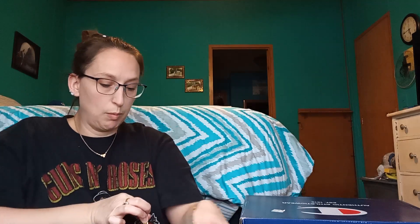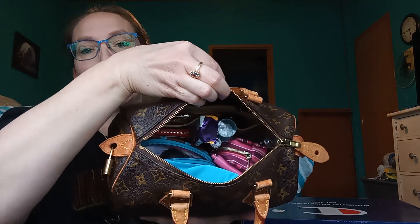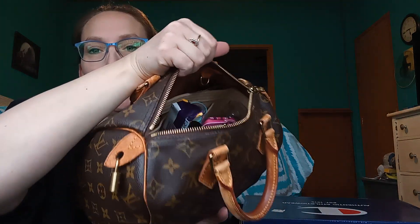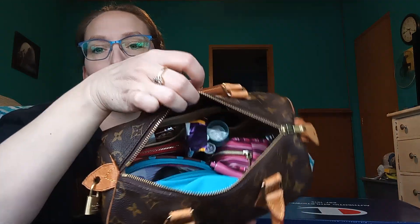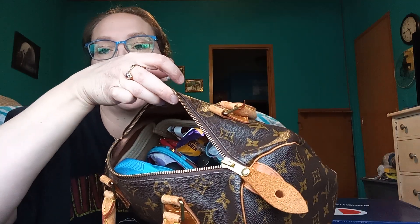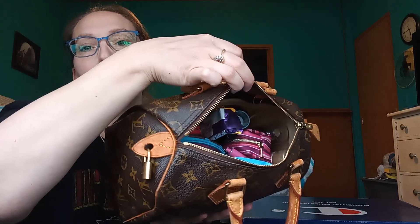Let me unzip it — I've been using the metal piece of the zipper to open and close because I don't want to pull on the leather. Oh my god, yeah, so full — so much stuff in here! You can see the organizer; it's just a light beige. I'll show you what it looks like when we get everything out, but yeah, she's stuffed full to the gills.